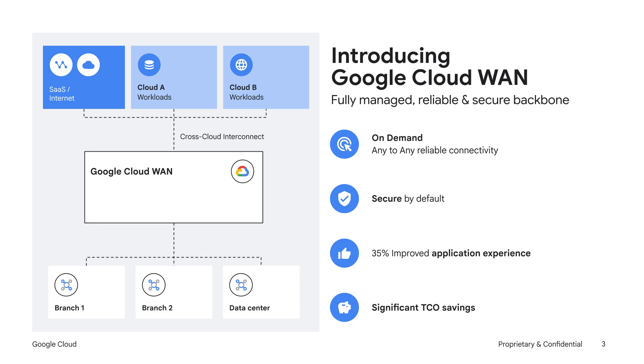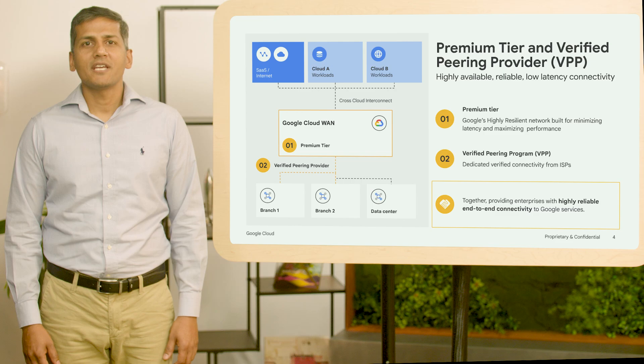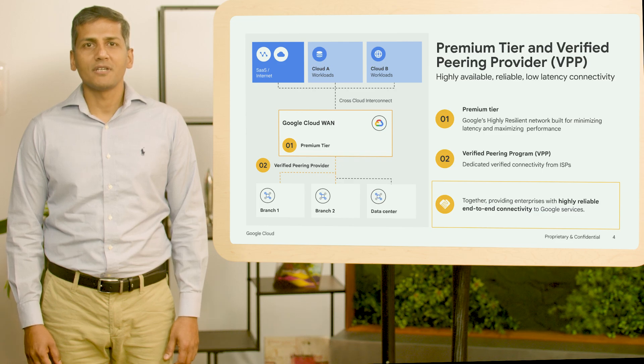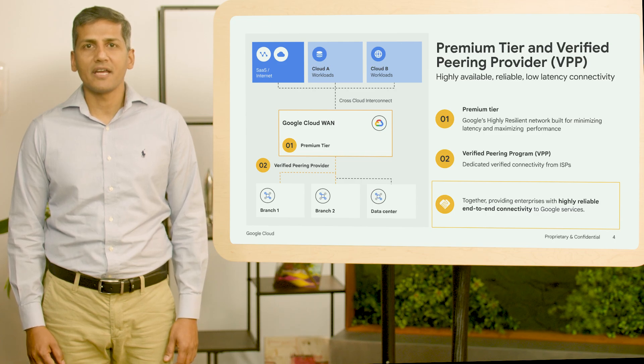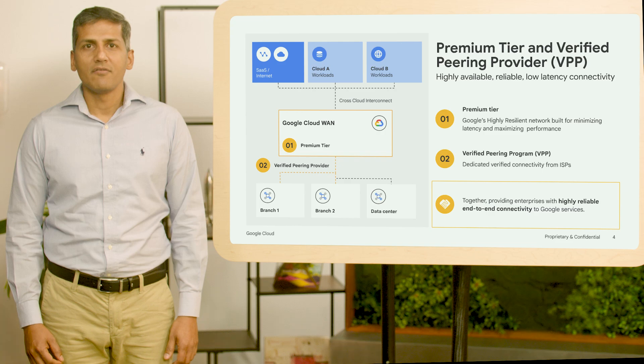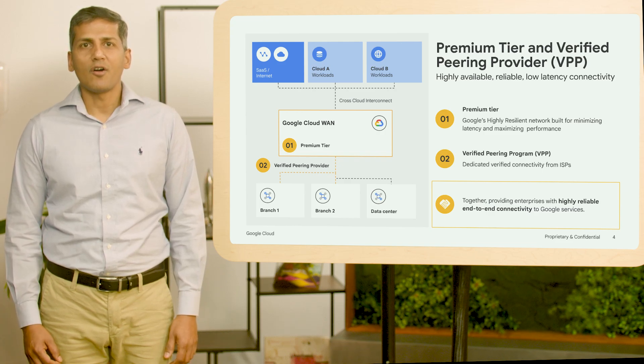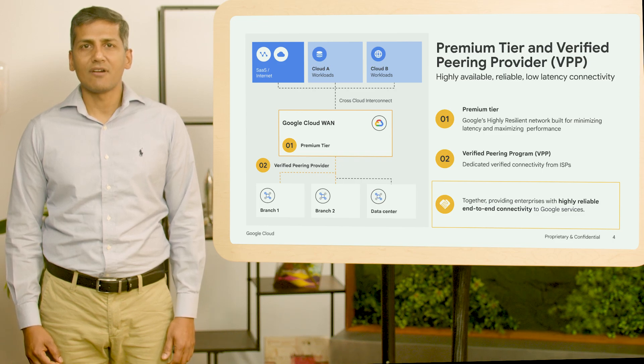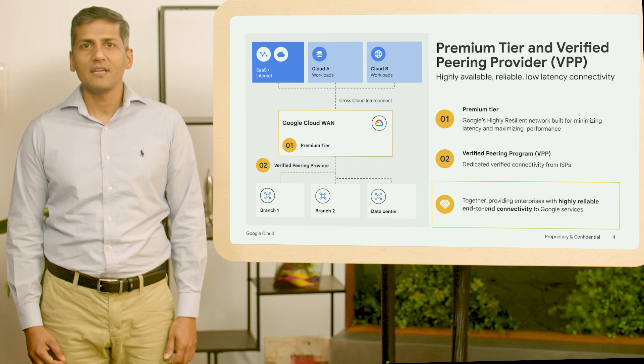Additionally, by consolidating multiple bespoke WAN and MPLS solutions, customers can realize significant TCO savings. Now let's get into our deep dive topic. Two key components of CloudWAN are Premium Tier Network and Verified Peering Provider Program. Premium Tier is Google's high-performance global backbone, which delivers traffic between Google services and the internet with lowest latency and highest performance. Verified Peering Provider Program, or VPP, offers enterprises dedicated Google-verified connectivity from internet service providers. Together, Premium Tier and VPP provide highly reliable and secure end-to-end connectivity between enterprise users and Google services, including SaaS applications.